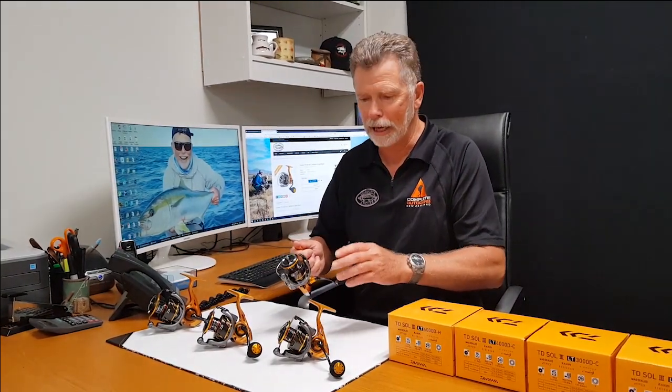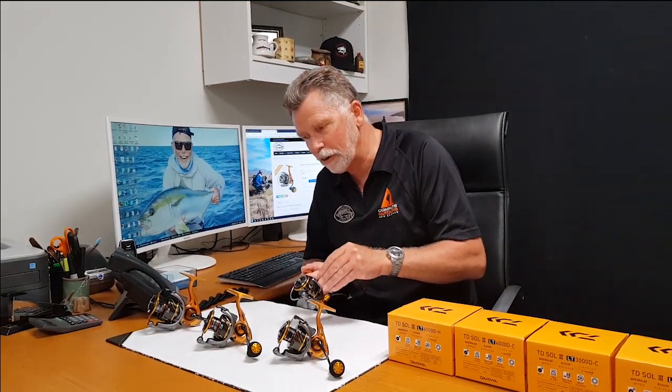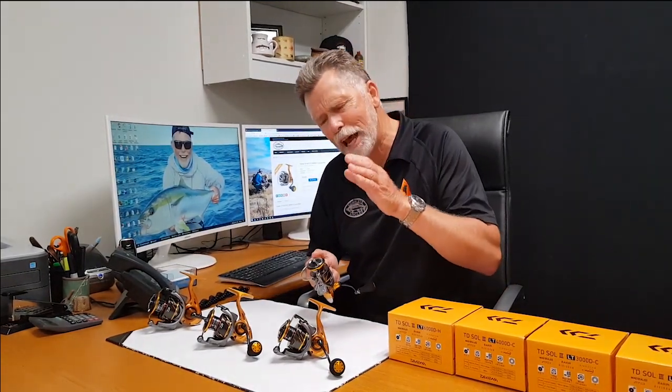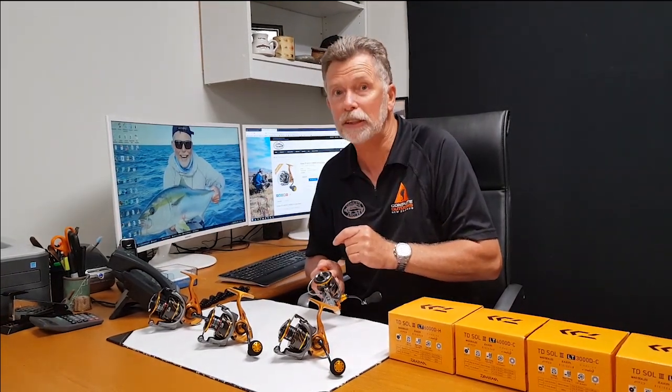Four sizes here, all the way from a 2500 up to a 6000. The 6000 is an ideal kangaroo reel — you can put 50 pound braid on that and absolutely have a ball. 12 kgs of drag on that. That's serious drag.